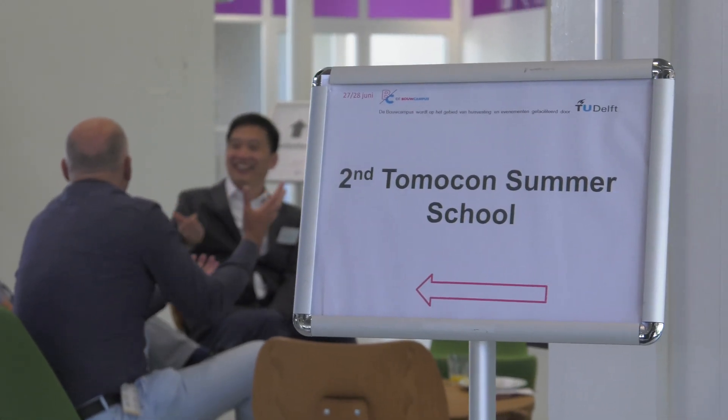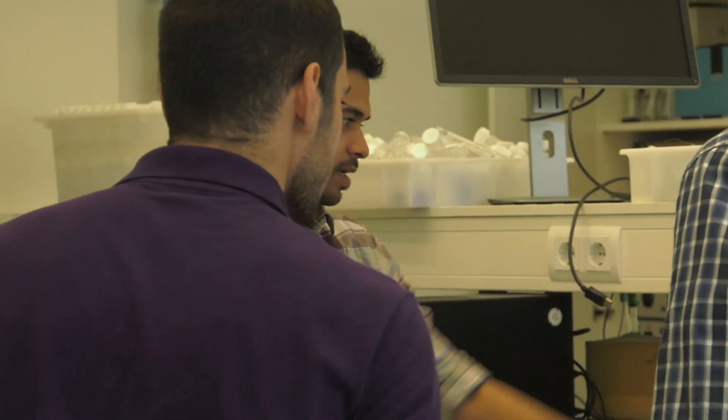Hi, I'm Soheil. I'm from Iran. I'm an early stage researcher within the Tomocon project. I work at Luth University in Finland. My daily research work is related to experimental and numerical flow simulations of a crystallization process. Being involved in this MSCA innovative training network provides a great opportunity to consult and discuss with the academic and industrial partners of the project.